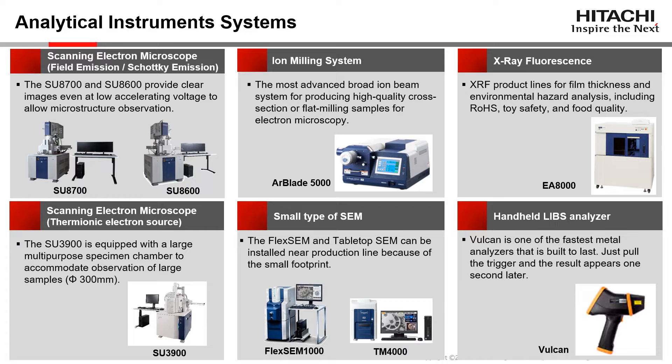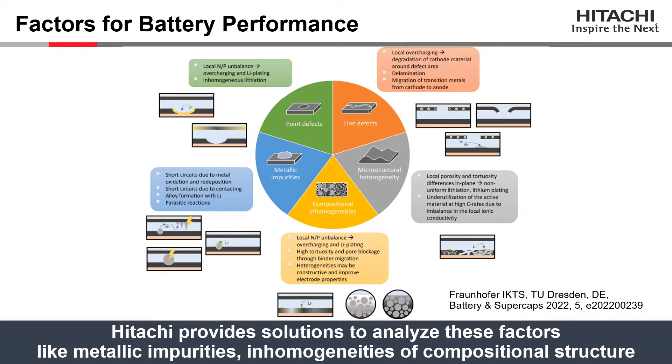We also offer a lineup of analytical instruments for development, inspection, and quality assurance needs. Hitachi's electron microscopes are optimal for quality control, from scanning electron microscopes that support large samples to desktop electron microscopes for quick analysis. In addition, our X-ray particle contaminant analyzer EA8000A has the world's highest level of foreign object detection capability for detecting and analyzing foreign objects in lithium-ion batteries.